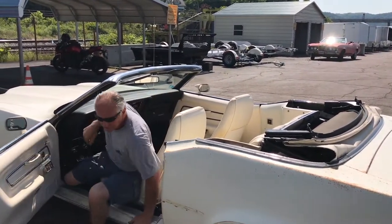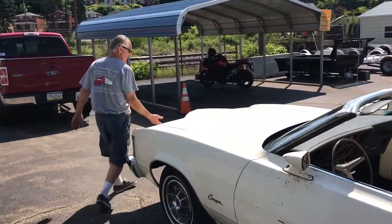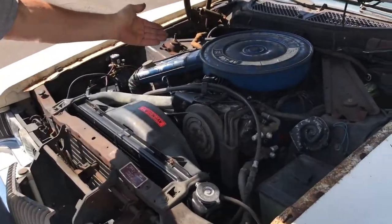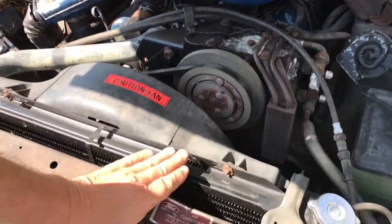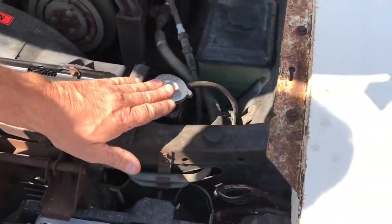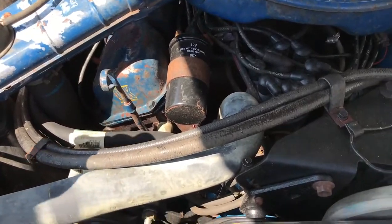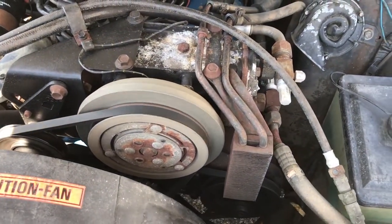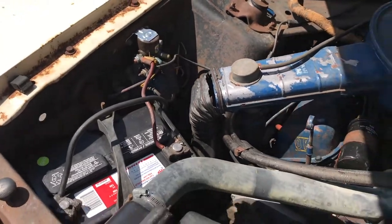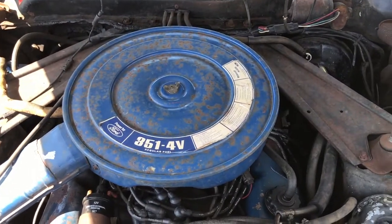I'll show you underneath the hood. Okay, here we are. The 351 four barrel — brand new radiator, brand new hoses top and bottom, radiator cap, brand new alternator, fan belts, brand new battery, brand new solenoid. It's all new recently; I have receipts for most all of that. We mentioned earlier it has brand new halogen headlights as well.